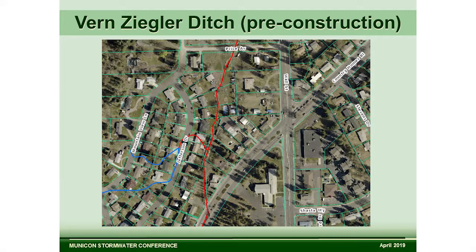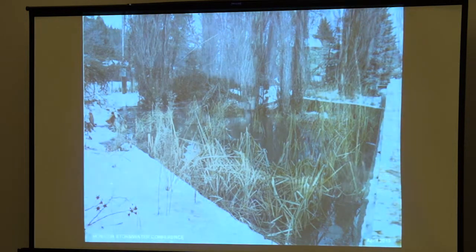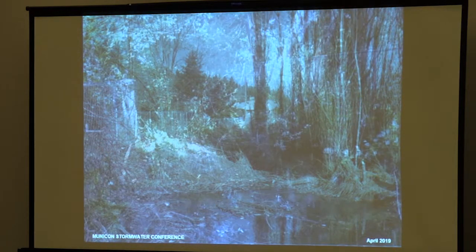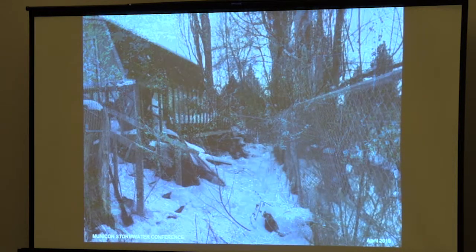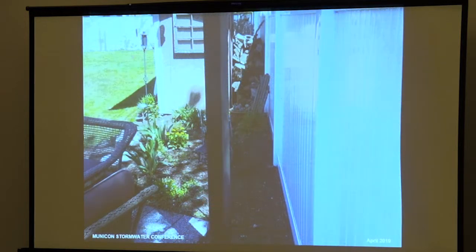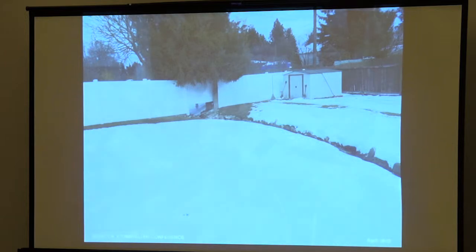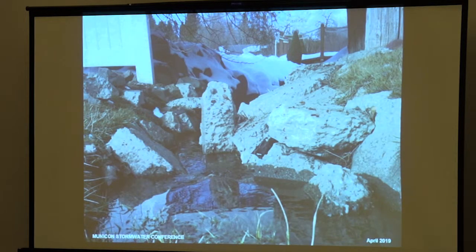The termination point is at Price and Wall, where we have a big regional facility built in 2008. Originally our application with the Department of Ecology — this is a Stormwater Retrofit funded project, 75-25 match with Ecology — we weren't going to do anything in the Vern Ziegler Ditch. But as time passed we decided we weren't really providing the full solution if we didn't. So it was a hurry up to try to get easements and talk to people. The last three properties refused to participate, so we did pipe it that far.